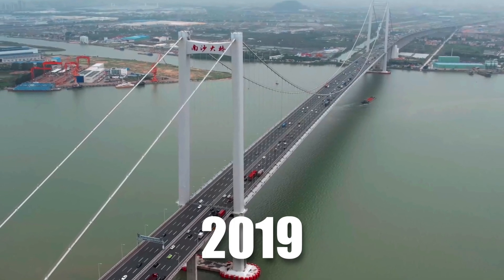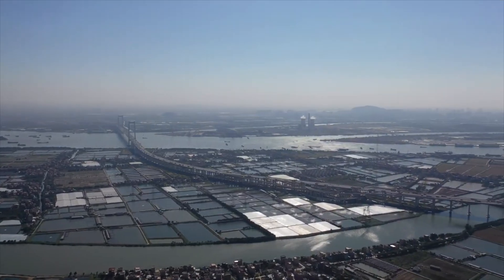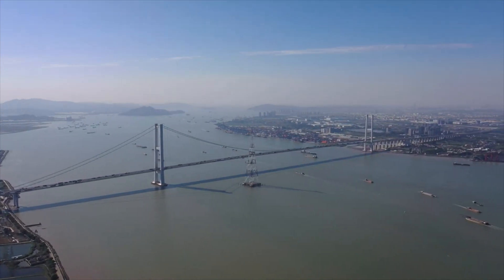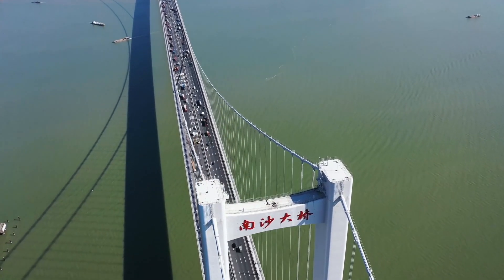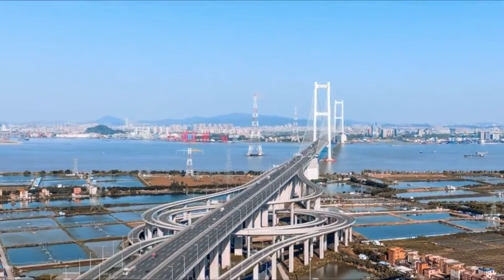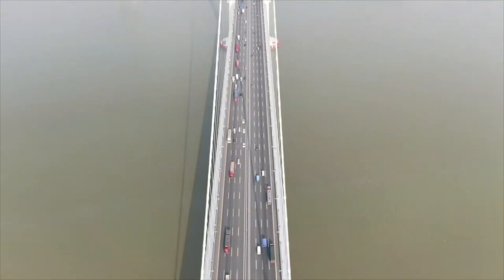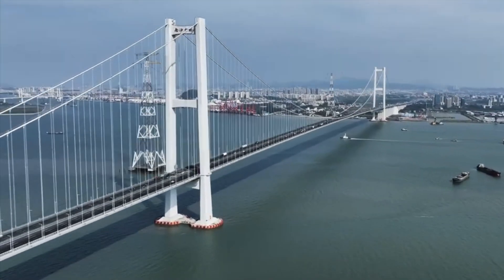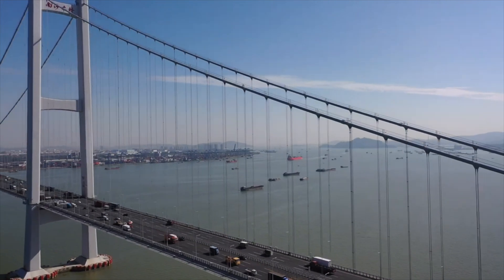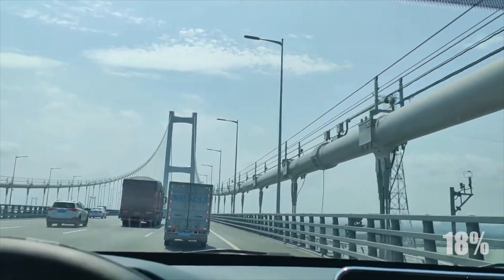Opened for traffic in 2019, construction of the Nansha Bridge began in 2014 in Guangdong Province, China, spanning the Pearl River. It is a double suspension bridge totaling 12.89 kilometers long, linking Dongguan to Guangzhou, also known as the Humen Second Bridge. The 40.5-meter-wide structure is the world's widest steel box girder suspension bridge and China's first bridge with a 5G network. It can bear a maximum speed of 100 kilometers per hour with a lifespan of 100 years. The entire steel surface is treated with anti-skid surfacing for high traffic safety. The bridge saves approximately $1.6 billion annually in transit costs, with 50,000 vehicles passing through daily, accommodating 18% of total traffic.